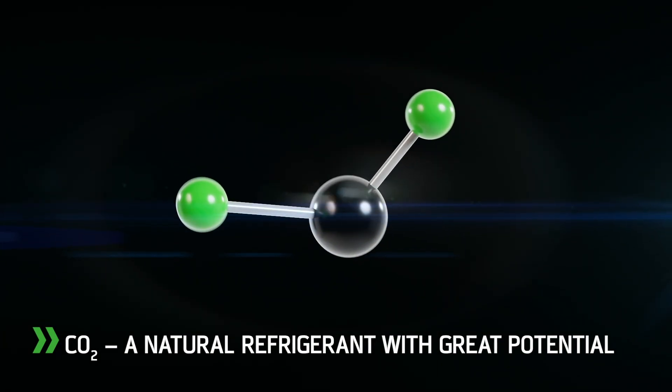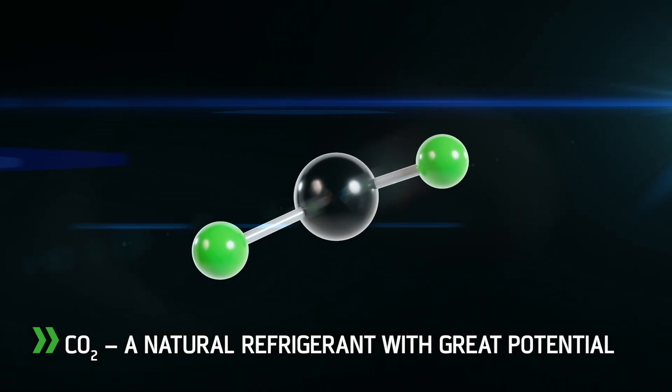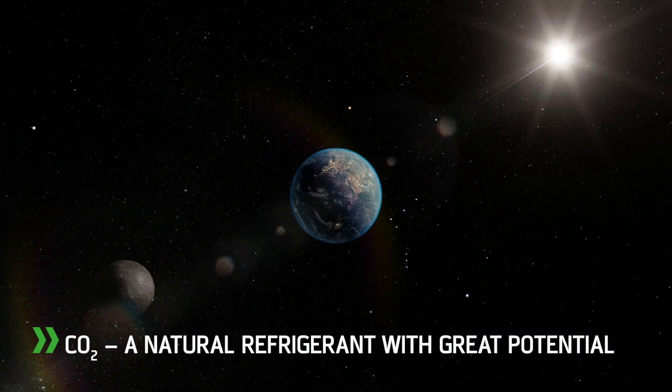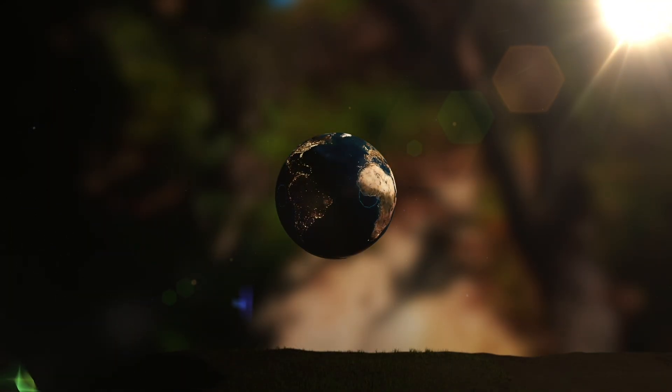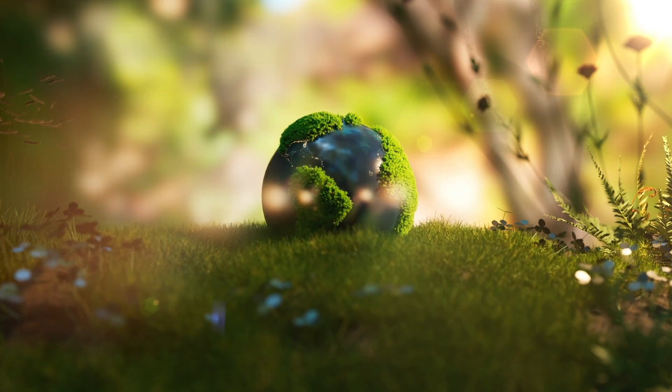Due to its minimal environmental impact, CO2 fulfills the requirements of global refrigerant regulations. Even in the high capacity range, it offers promising options for future-proof systems.